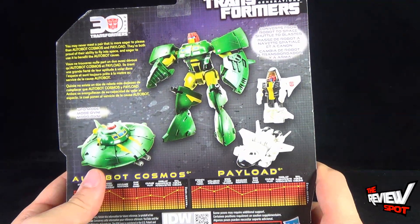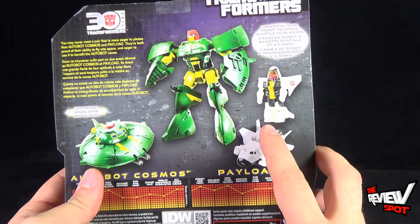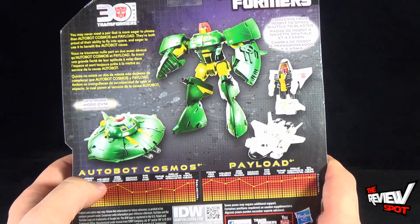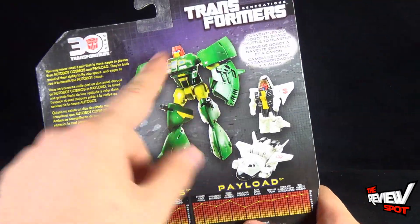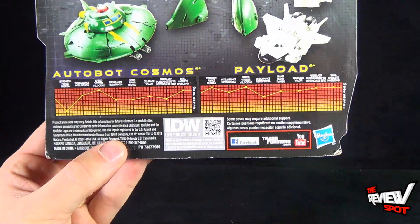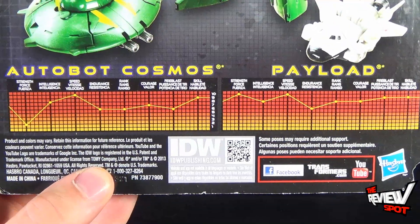On the back of the package, Payload converts from robot to space shuttle to blaster, and Autobot Cosmos turns into UFO mode and then robot mode. Some tech specs down below there as well.